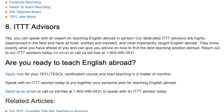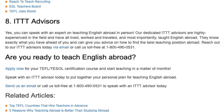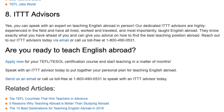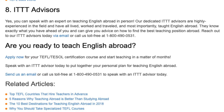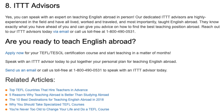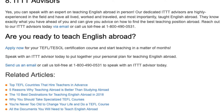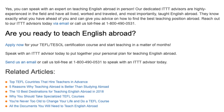8. ITTT Advisors. Yes, you can speak with an expert on teaching English abroad in person. Our dedicated ITTT advisors are highly experienced in the field and have all lived, worked, traveled, and most importantly, taught English abroad. They know exactly what you have ahead of you and can give you advice on how to find the best teaching position abroad.